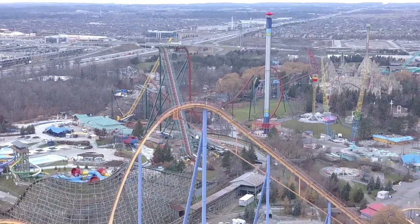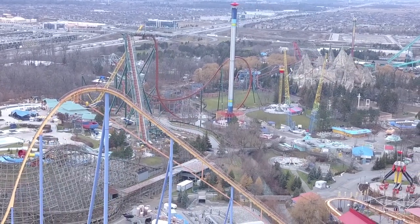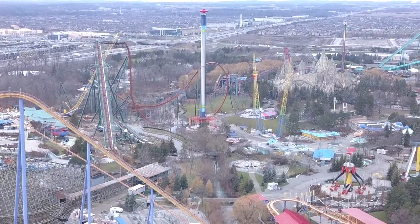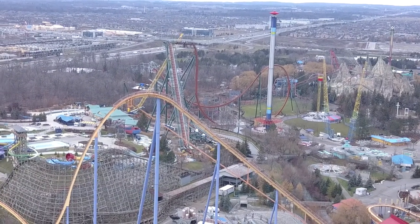As we go into that photogenic part where you can look up and watch riders turning into the brake run — that's going to be sick. The ride looks absolutely stunning as usual. I'm really pleased with how that second drop turned out.